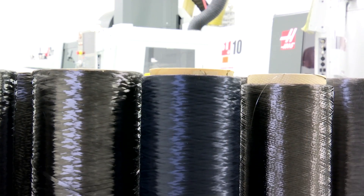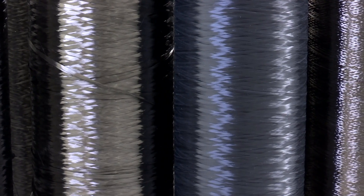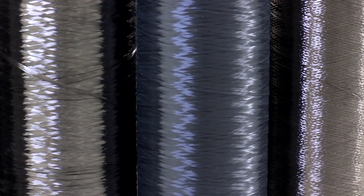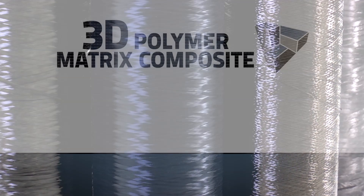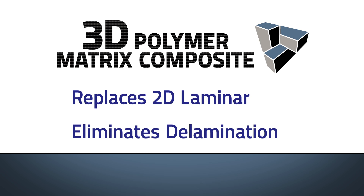Unlike traditional composites, FMI's 3D polymer matrix composite has vertically placed fibers, creating a composite that is strong in all directions. This high performance material is also ideal for replacing 2D laminar composites, where delamination is a constant issue.